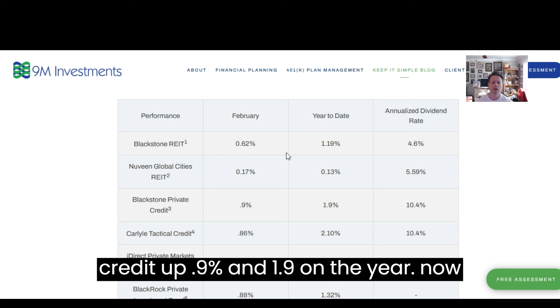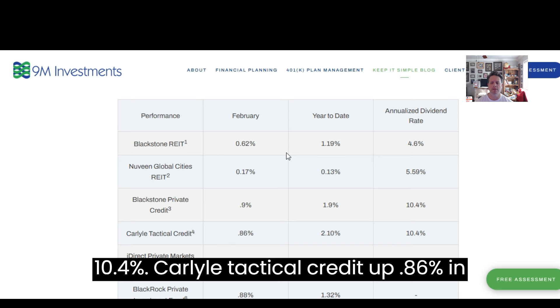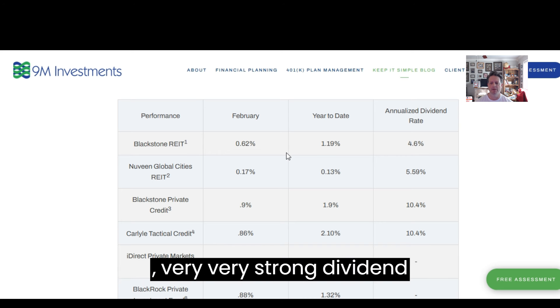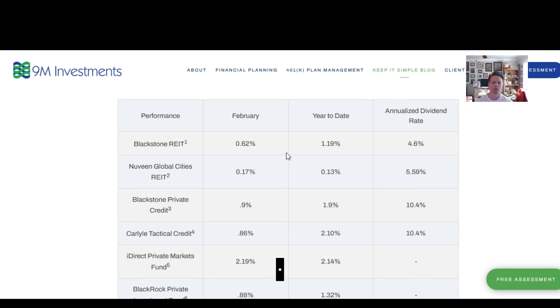Blackstone Credit was up 0.9%, now up 1.9% on the year, again with a very strong dividend of 10.4%. Carlisle Tactical Credit was up 0.86% in February, now up 2.1% year-to-date. Again, another one with a very strong dividend.